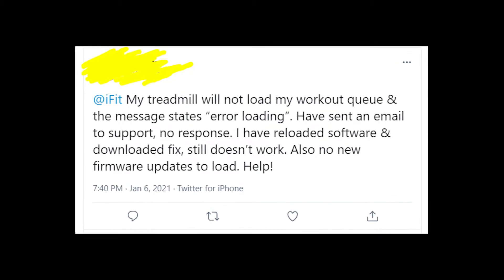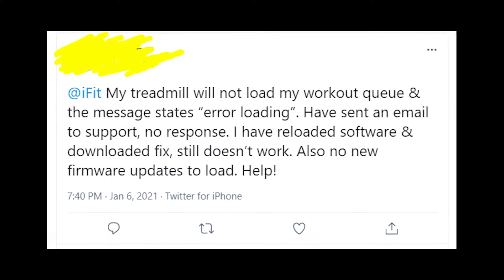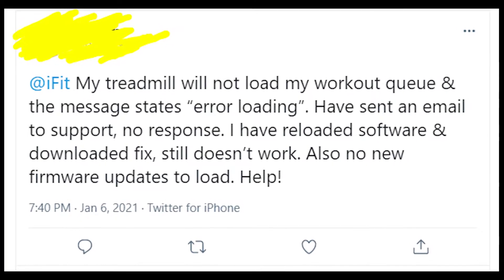Hey guys, welcome to my YouTube channel. Let's talk about the problems that people have when they're trying to upload a workout using the iFit app on their treadmill, whether it's NordicTrack, ProForm, or Premotion treadmill.